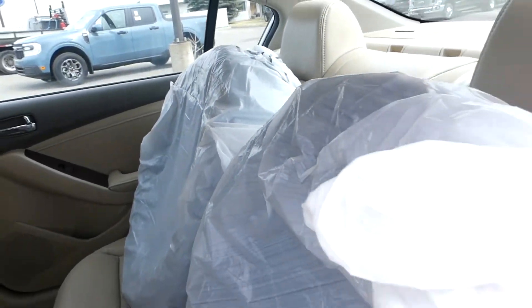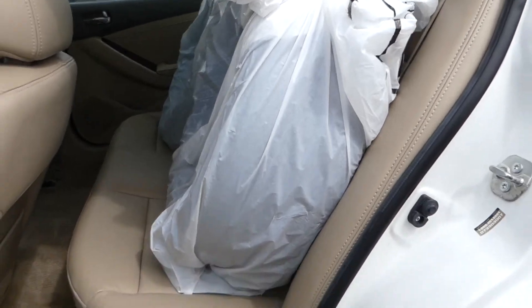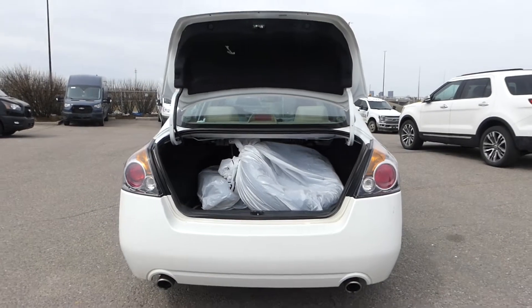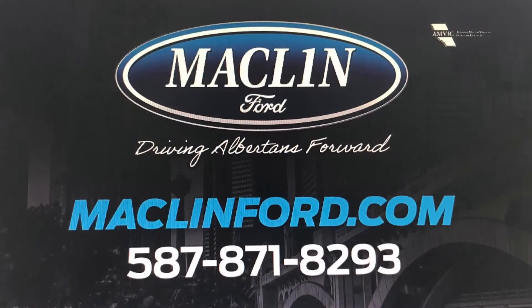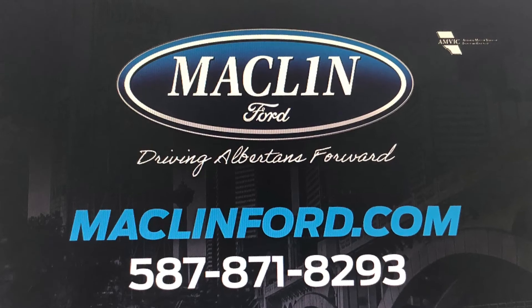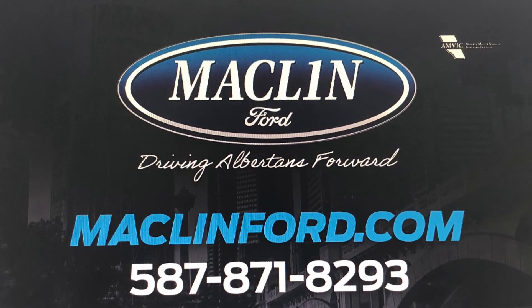Thanks for watching. There is more to show you about this Nissan Altima than I can show you in this quick video, and we would love to show you more. For more information or to book a test drive, go ahead and click that link below in the description. You get to choose whether you want to come visit us in person at our store, or if you want us to bring this Nissan Altima out to your Calgary area home or office. Have a great day.